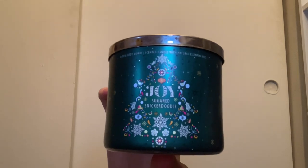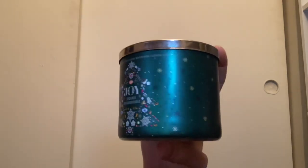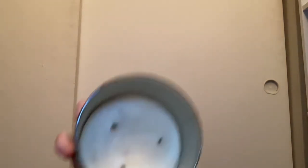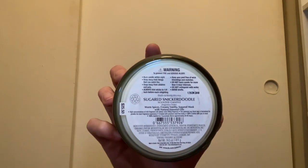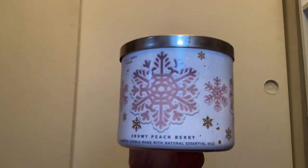In the same packaging I have the Joy candle, which is Sugared Snickerdoodle. I love this packaging with the Christmas tree, stars, and snowflakes. It has white wax and scent notes of warm spices, creamy vanilla, and sugared musk. You really just get a vanilla and snickerdoodle spice — it's absolutely amazing.